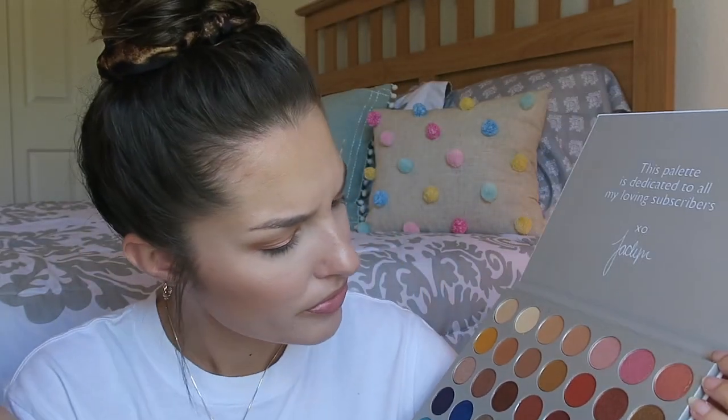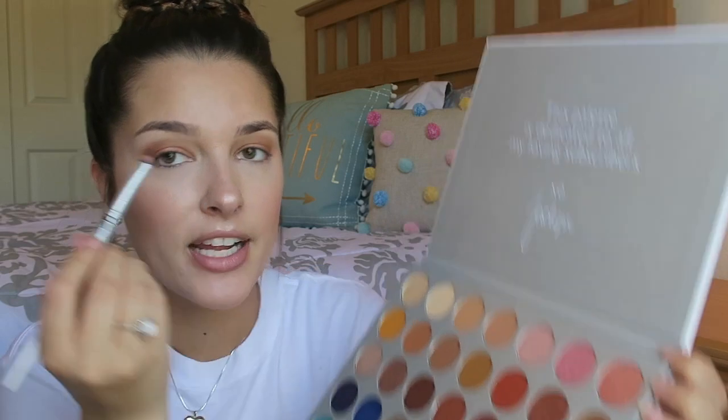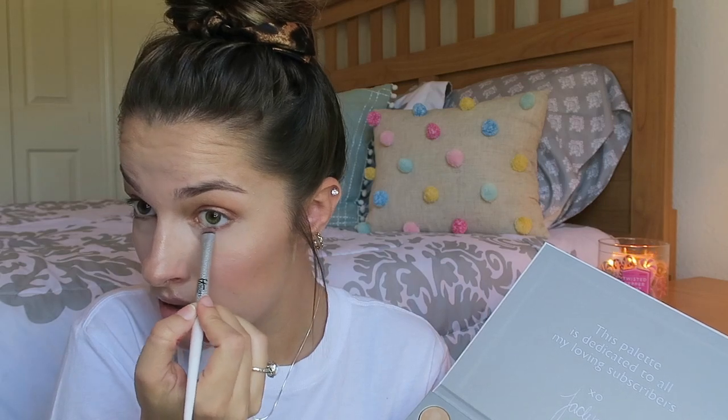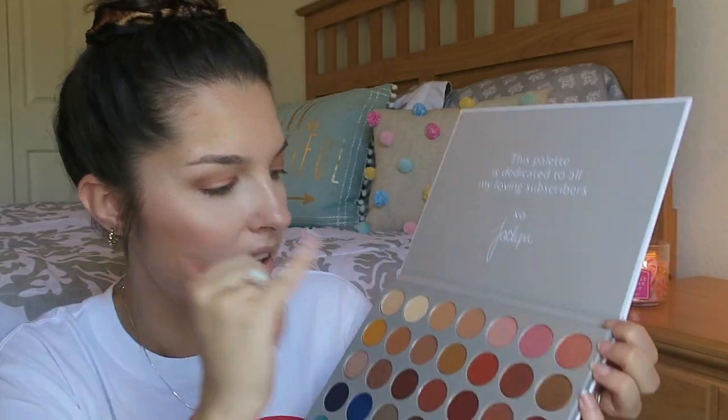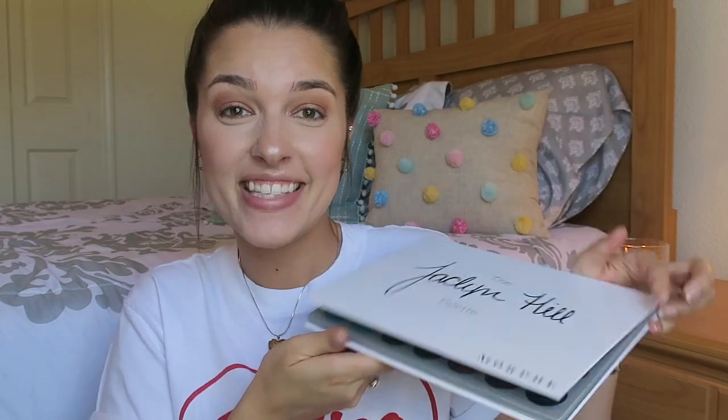I'm going to take this darker brown shade here and just dip this It Cosmetics brush in a tiny bit and just run it through my lower lash line to give me a light liner, because I don't really like liner — it tends to leak on me. So I actually enjoy putting a little bit of powder down there to line my waterline. I'm going to take this inner corner highlight shade and stamp that in the inner corner. I love this palette already. This is legit my everyday eye look. Love it. A plus.